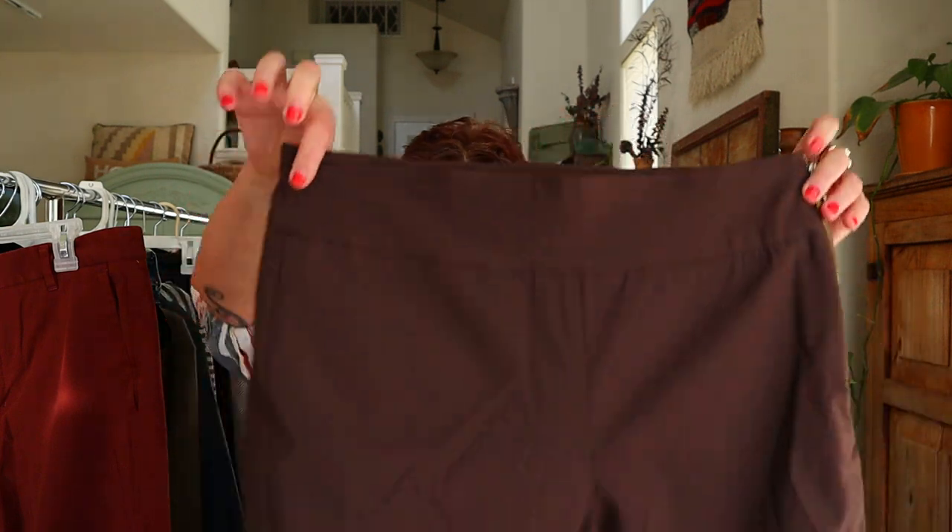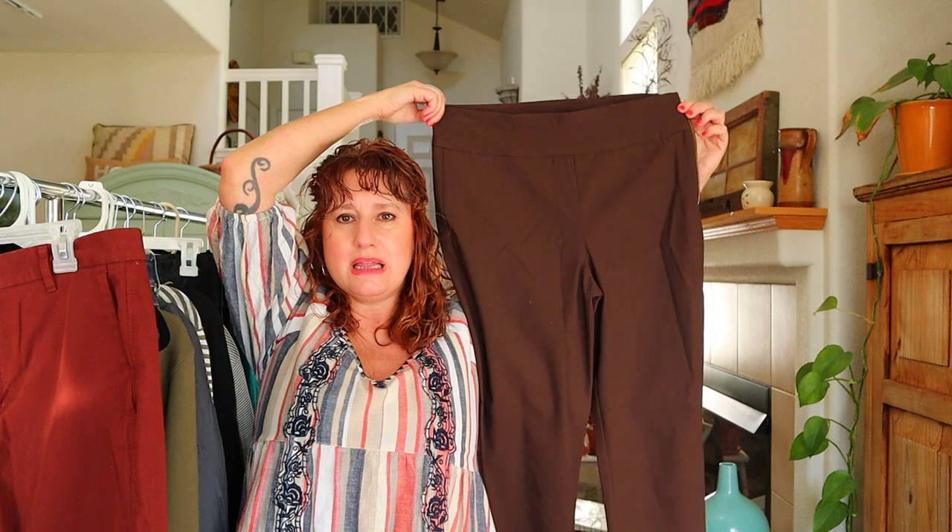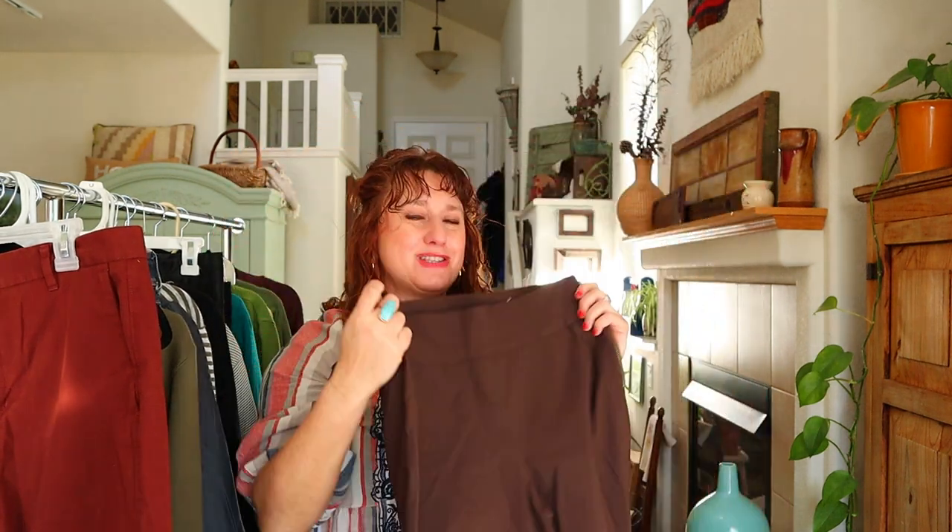Lastly, another pair of Chico's — size 1 regular, which is a US size 8 — just brown straight-leg stretchy pants. My whole total was $64 for all of this, which I think is absolutely amazing. If you've made it this far in the haul, I appreciate you so much for watching. Please leave me a comment and I'll see you in the next video, friends!